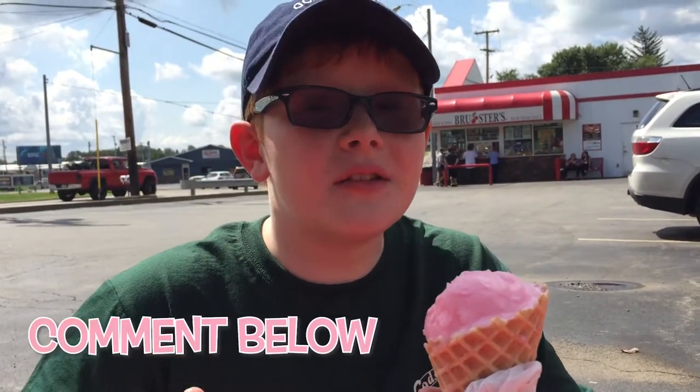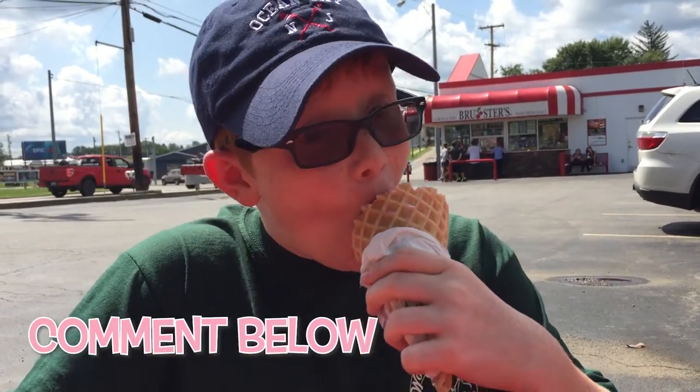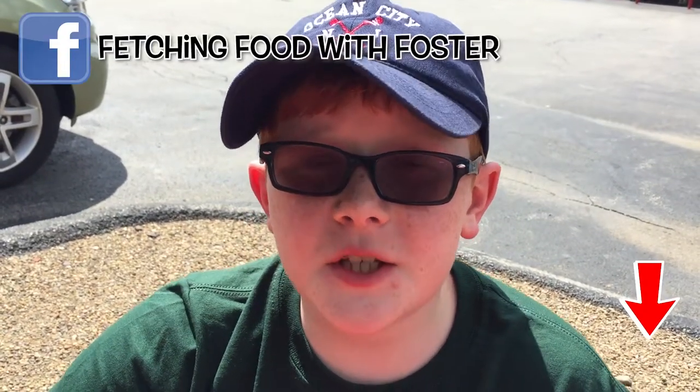Leave a comment and let me know what your favorite ice cream is. This week we're going to Delaware to check out two farm-to-cone creameries. Make sure you subscribe to my YouTube channel or follow me on Facebook, Twitter, or Instagram.